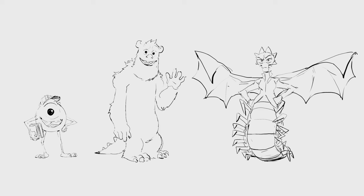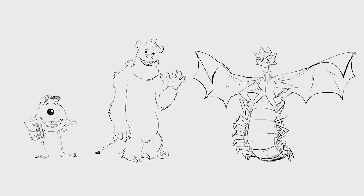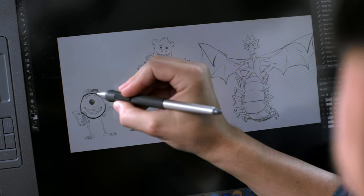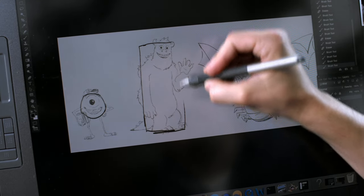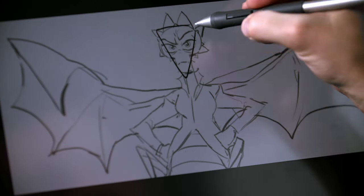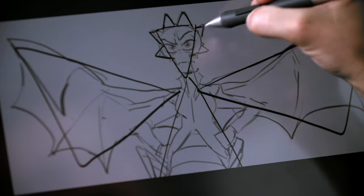Shape also helps us tell stories. Take these three main characters from Monsters University. The artists who designed Mike, Sully, and Hardscrabble chose shapes that amplified and reflected their character. Mike is essentially a ball — he's just not threatening or scary. Sully's a big rectangle; he's sturdy and tough to move. You believe he can be a scarer. Hardscrabble's a bunch of triangles — she's pointy and threatening. It helps her to be intimidating in the film.